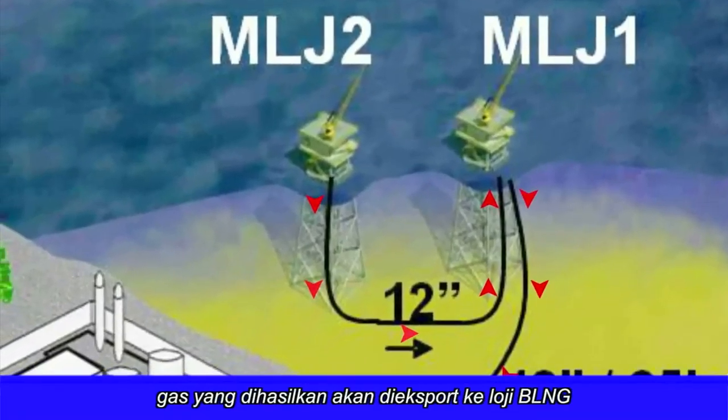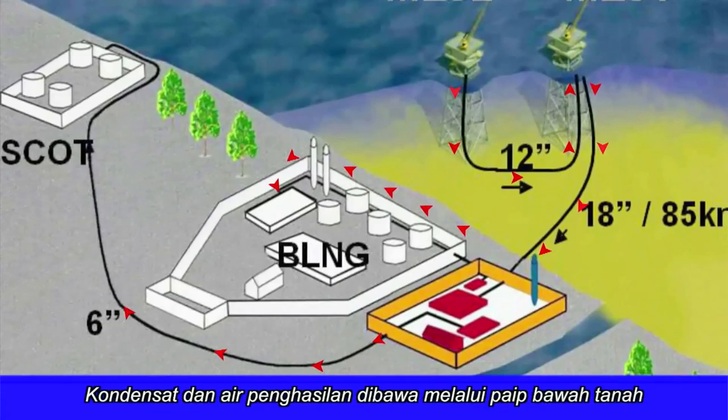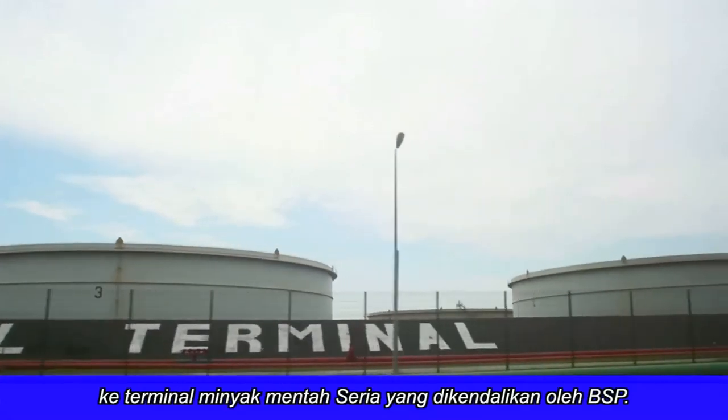Treated gas is then exported to the BLNG plant via a 12-inch aerial pipeline. Condensate and production water are transported by a 6-inch underground pipeline to the Seria Crude Oil Terminal operated by BSP.